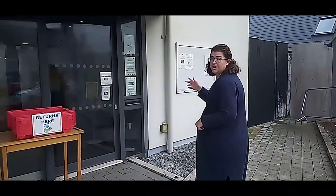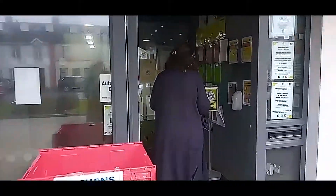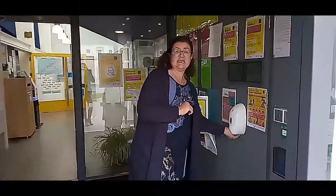As you approach the door it will open automatically for you. You can sanitise your hands here at the door before you enter.